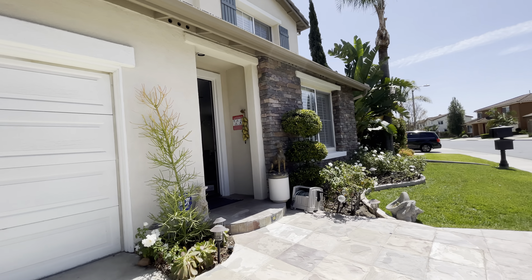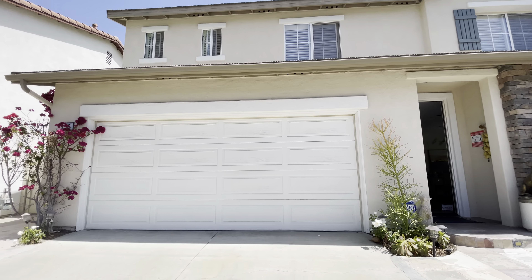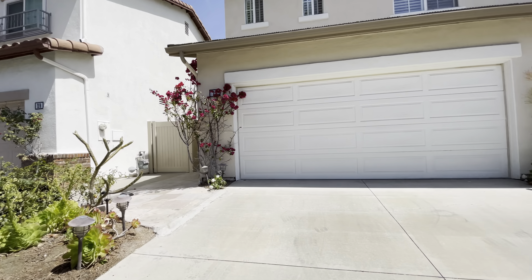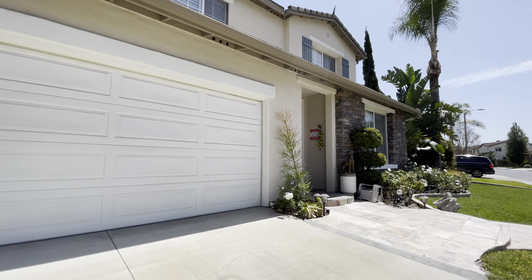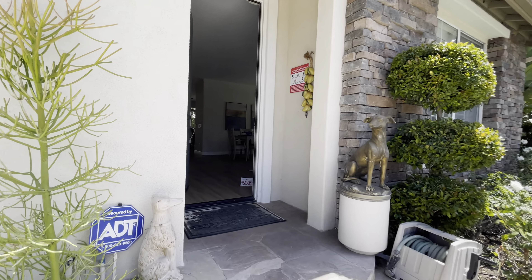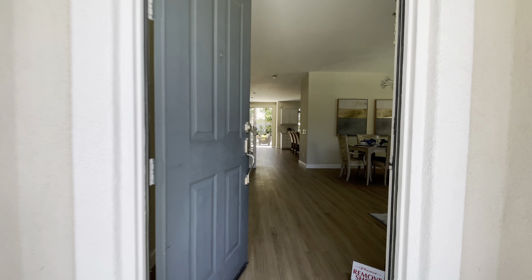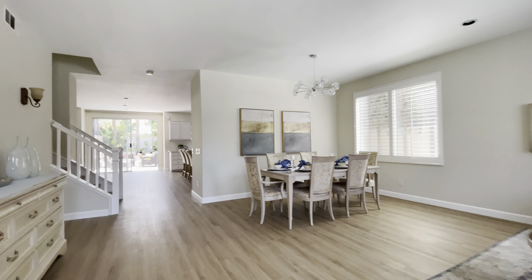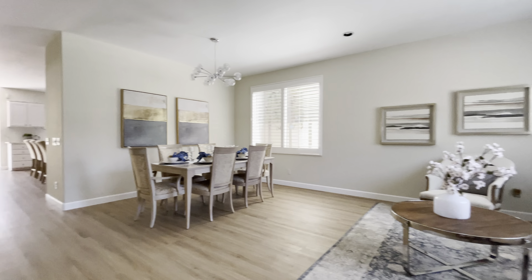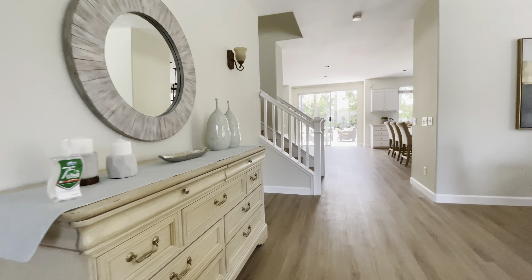This is a very good home — $1.4 million, works out to $500 a square foot. It's also gated, nice and quiet location. Very well done, just looks really good.